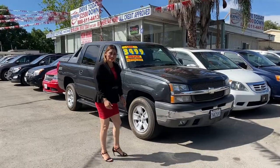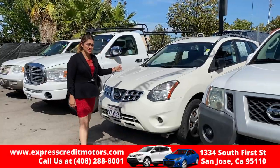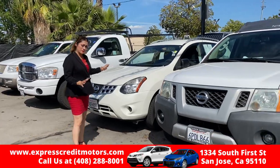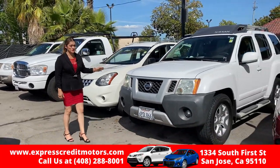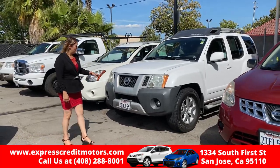All you need is an ID — passport, driver's license, whatever you might have — along with proof of residence and proof of income. Here we have a Nissan; it's a smaller type of SUV. These are really good for students going to college because they're great gas savers.